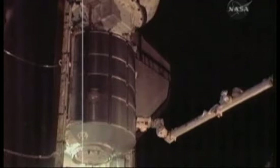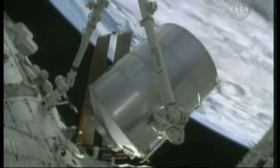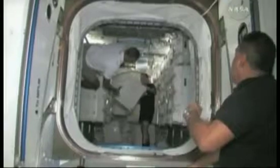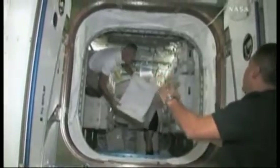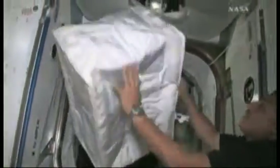Another MPLM, known as Raffaello, has been sent to the ISS three times. With its own life support system and electrical supply, Leonardo's previous mission saw it attached to the station for up to two weeks at a time, expanding the station's habitable space. It was then undocked and carried back to Earth, filled with waste and finished experiments.